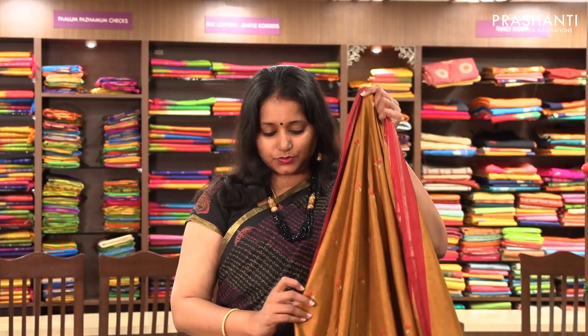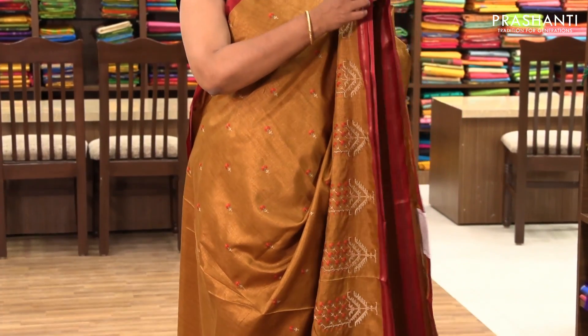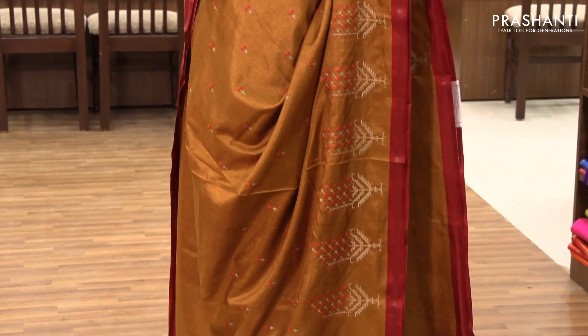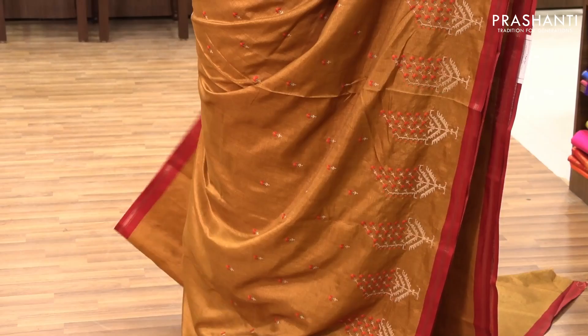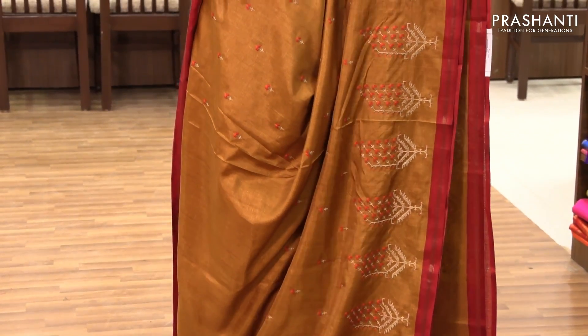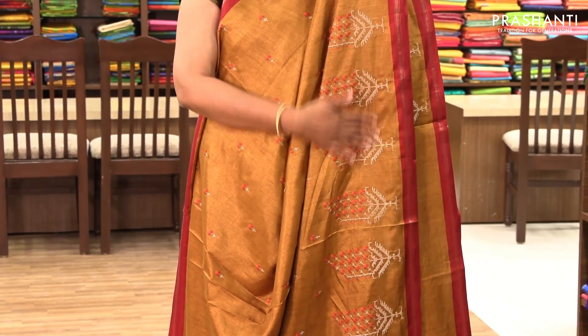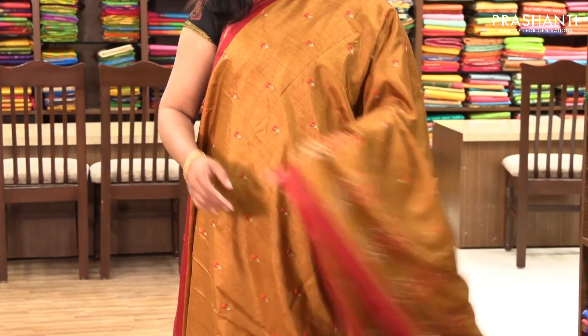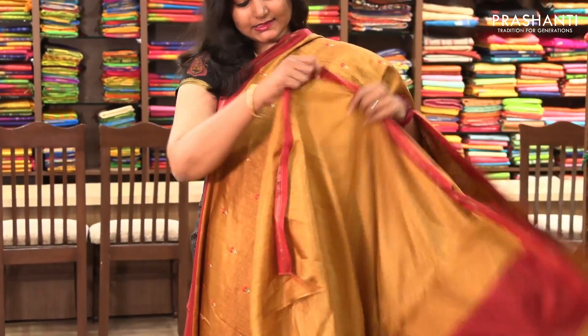The next one is priced at ₹1,780. It's a very pretty yellow with red combination. On both sides it's got a contrast piping with small zari, with a beautiful floral motif on the entire body in multi-colour thread, and buttas woven along the border. It has a simple pallu and a running blouse.